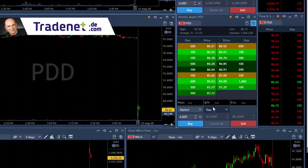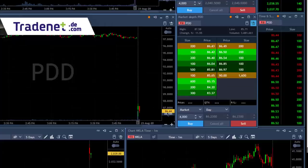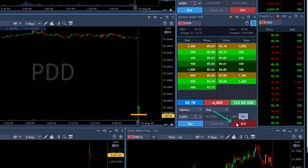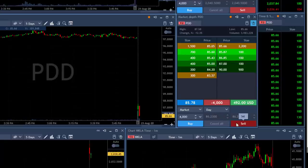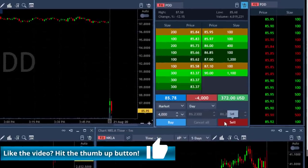Hi traders, I'm back from a two-week holiday and the first candidate for me is PDD, which is down 11%. It looks like quite a promising gap and go because the first candle was green and then the second candle is red. I'm about to short my second candle right here — 4,000 shares. I need to see it coming under the lows, just touch the lows.